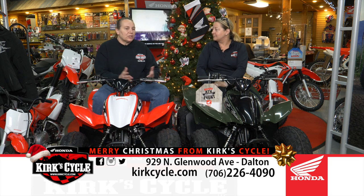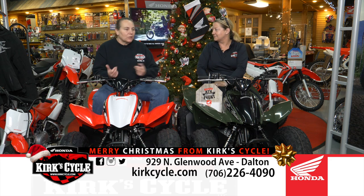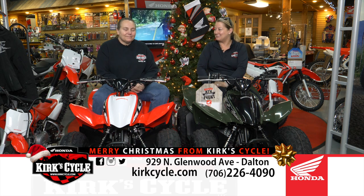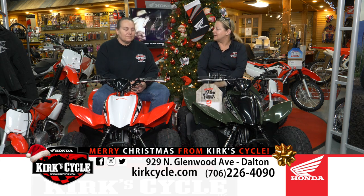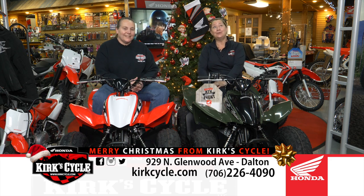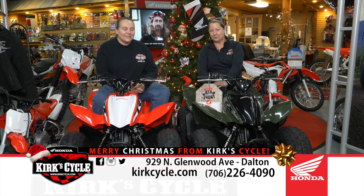The knowledge you get here at Kirk's Cycle isn't from people just here for a paycheck — these are passionate powersports enthusiasts. I could have chosen racing cars or several different career paths, but motorcycles always drove me back. I've loved them since I was a little kid. It's a joy to come to work and share our expertise with our customers. We wish all of you a very Merry Christmas and a Happy New Year. Please stop by and see us at 929 North Glenwood Avenue in Dalton.